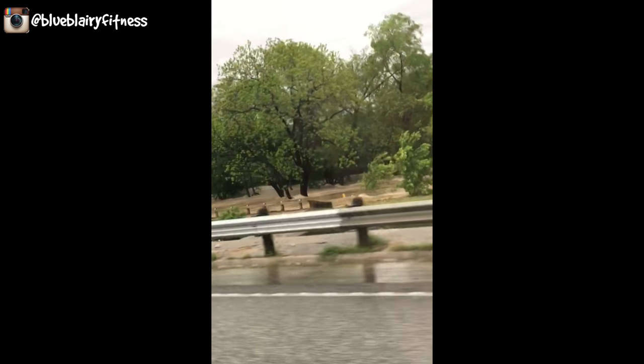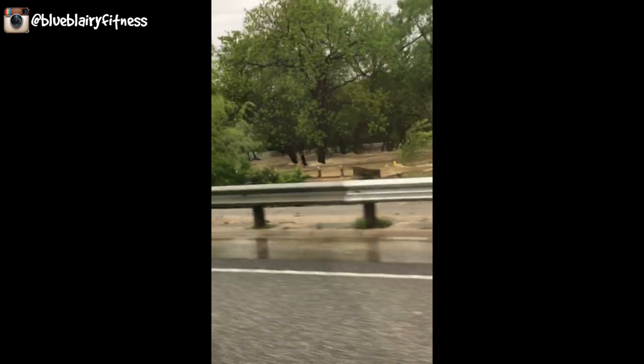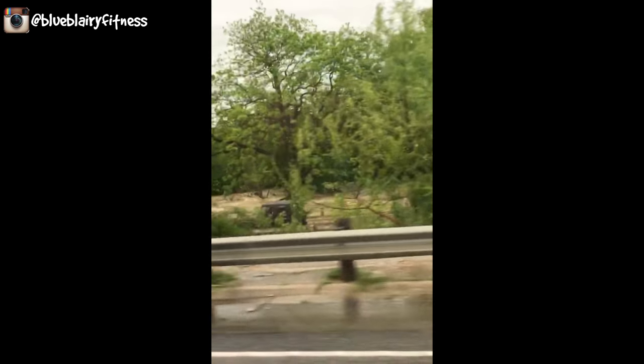I don't know if you can see that rushing water — it's up to the road. Oh my gosh, that's so bad, it's so bad!